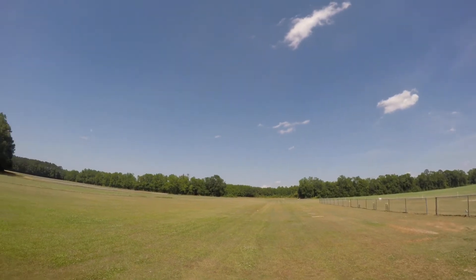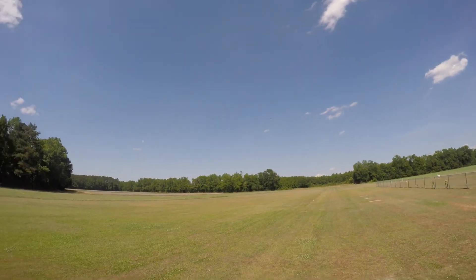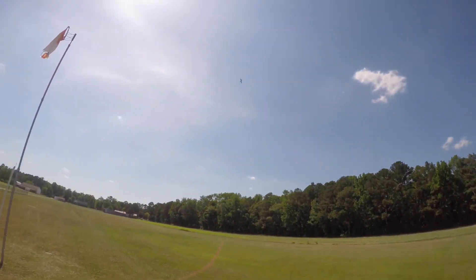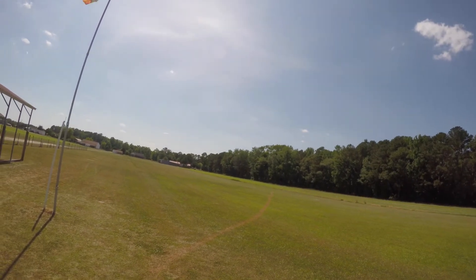Damn, guys, I think I've stepped in fire ants, man. Something is monkeying with me. Beautiful roll. Time remaining: two minutes.